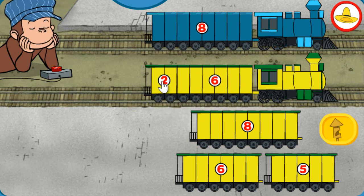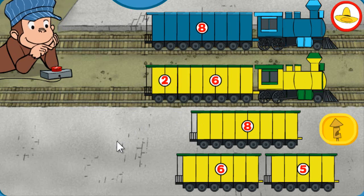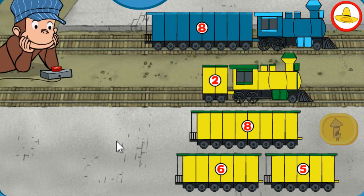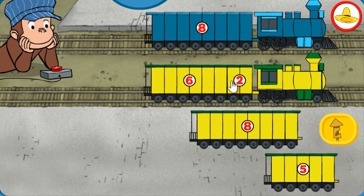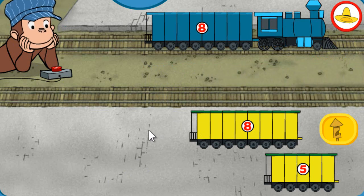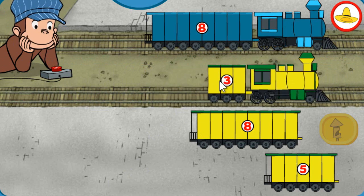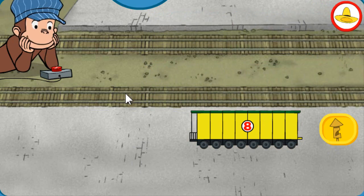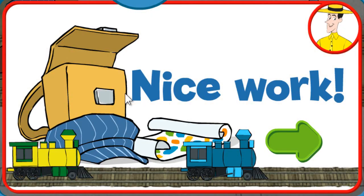Both trains have 8 total sections. That's it! Both trains have 8 total sections. All right! Both trains have 8 total sections. Full steam ahead! Nice work! You're a great train conductor!